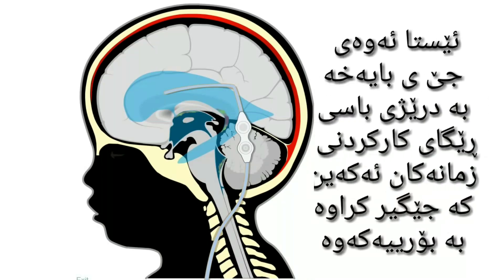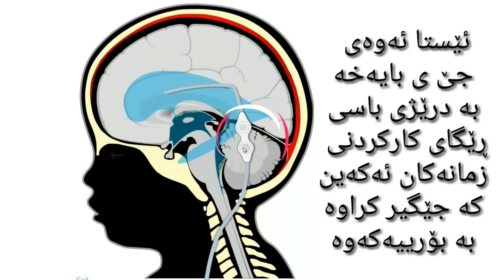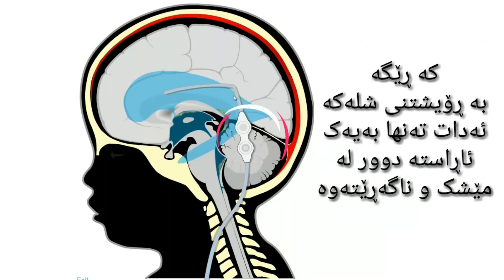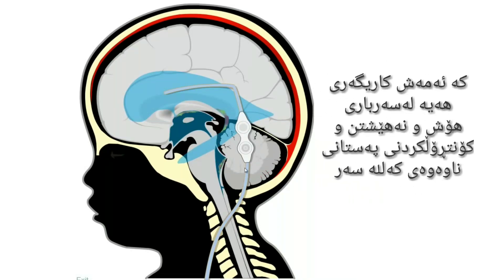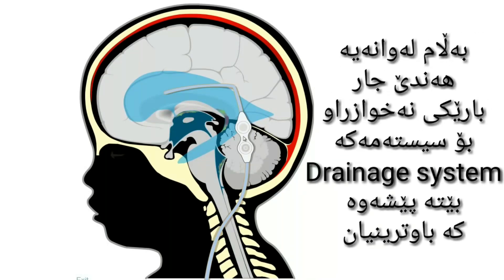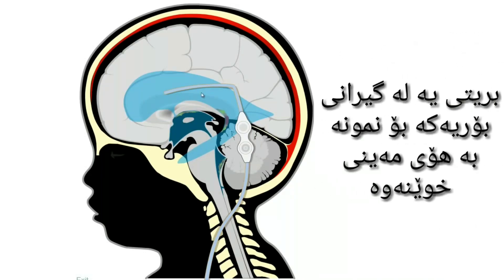Now pay attention to this detail. What you see here is a valvular mechanism that is placed in the tube to make the liquid flow only in one direction, away from the brain and not backward. This is responsible for a fundamental role in the relief and control of the intracranial pressure. But unhappily, there may be some complications with the drainage system and the most common one is the occlusion of the tube by blood clots for example.